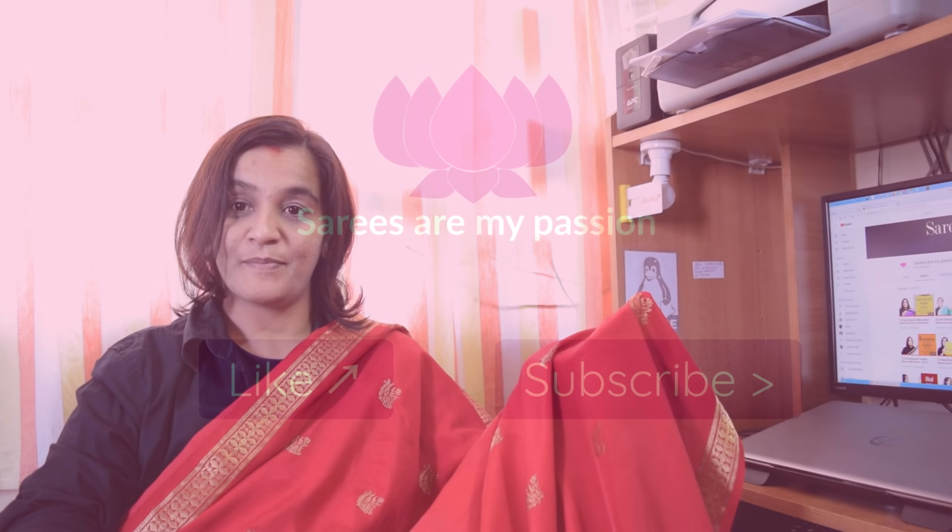I hope you guys loved my Mysore Silk saree. That's it for this video. Stay tuned, thank you, have a nice day, bye-bye!